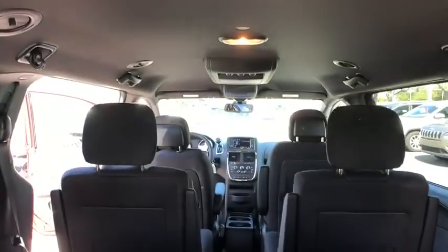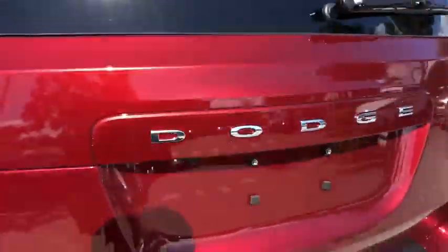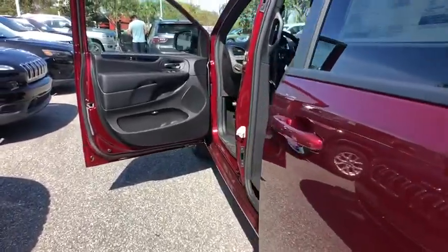Here are some of this vehicle's great options: anti-lock braking system, traction control, stability control, keyless entry, backup camera, steering wheel audio controls, adjustable steering wheel, power steering, and four-wheel disc brakes.